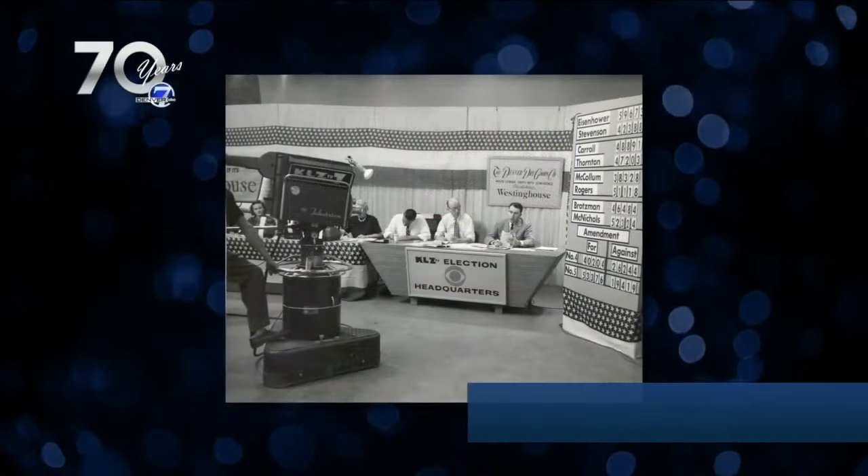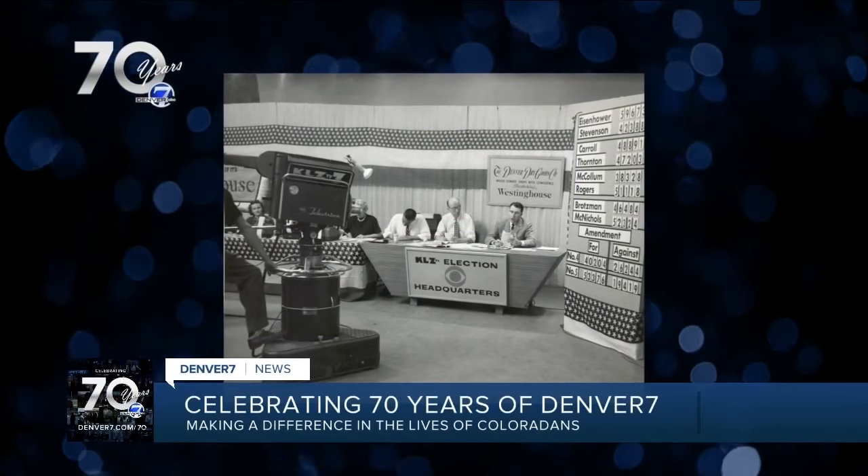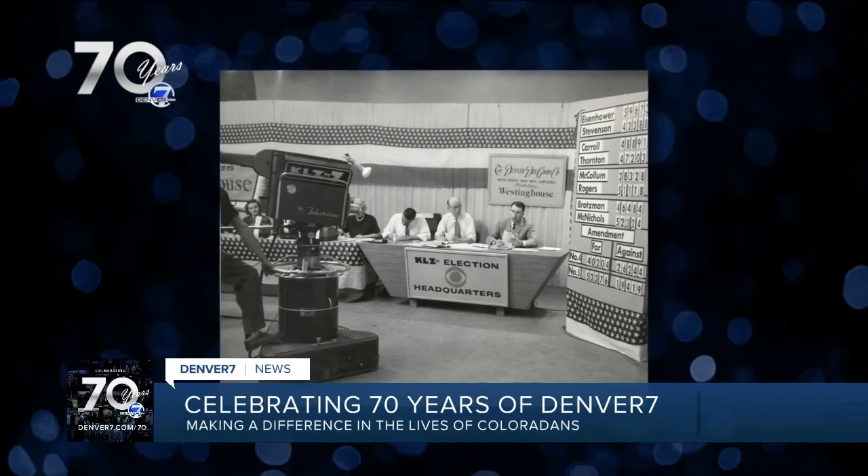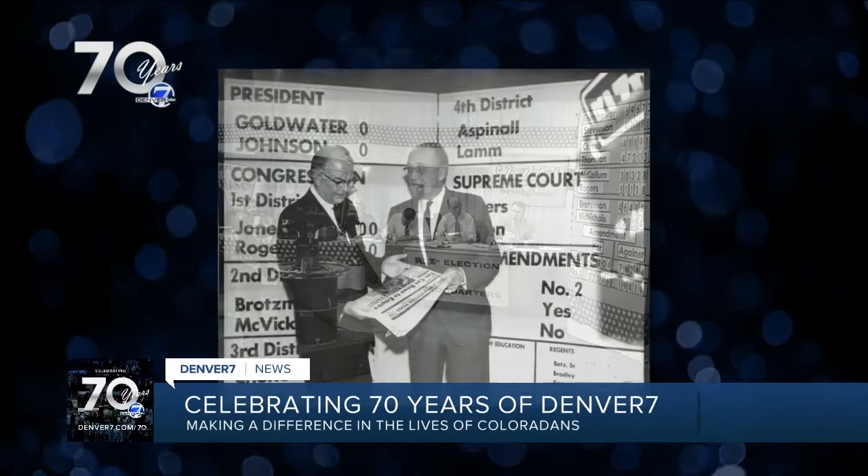So she and I picked a bunch of photos we want to share with you. Let's start with these great old pictures of election coverage here at Denver7. The setup is great and I love that it's sponsored right there — it's just Westinghouse presents the election headquarters.